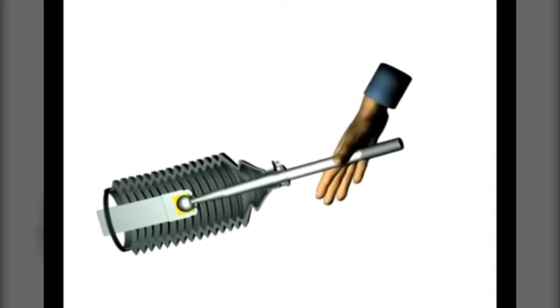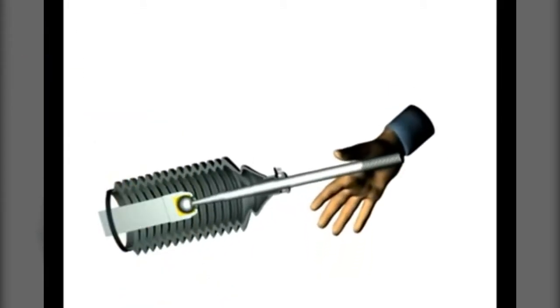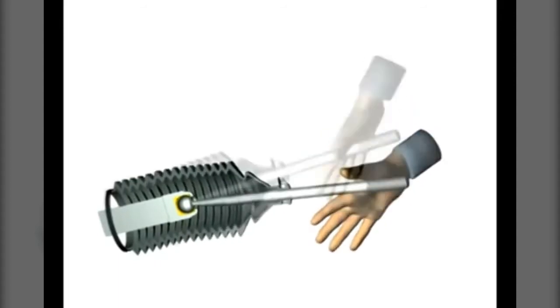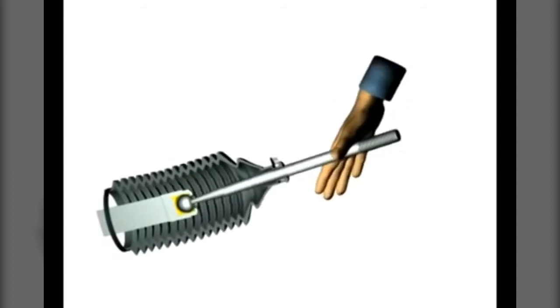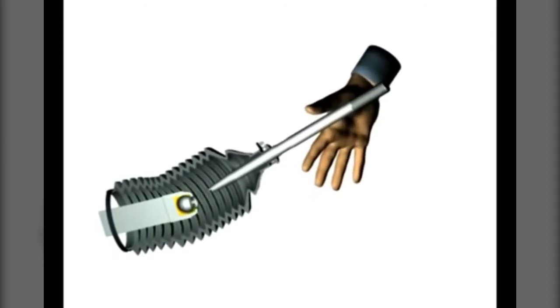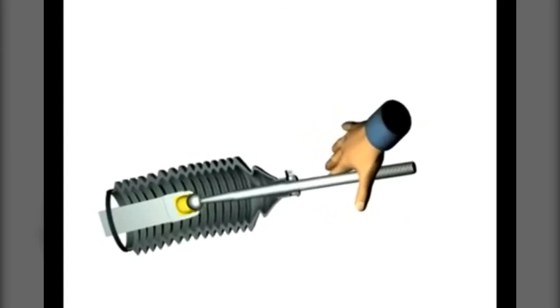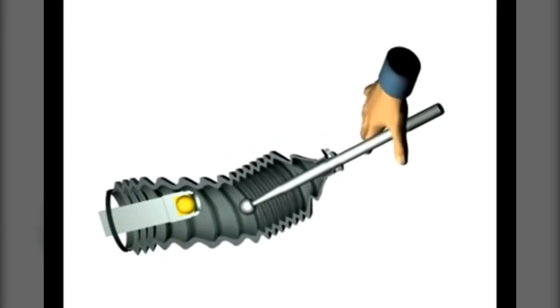Common reconditioning practice is to rework the worn rack ends in an attempt to remove excessive play. This can result in three serious outcomes. One, the rack end will return to its worn state very rapidly. Two, excessive pre-loading results in metal fatigue of the tie rod, causing breakage, separation and potential disaster. Three, ball separation caused by lack of housing material, resulting in loss of steering and potential disaster.